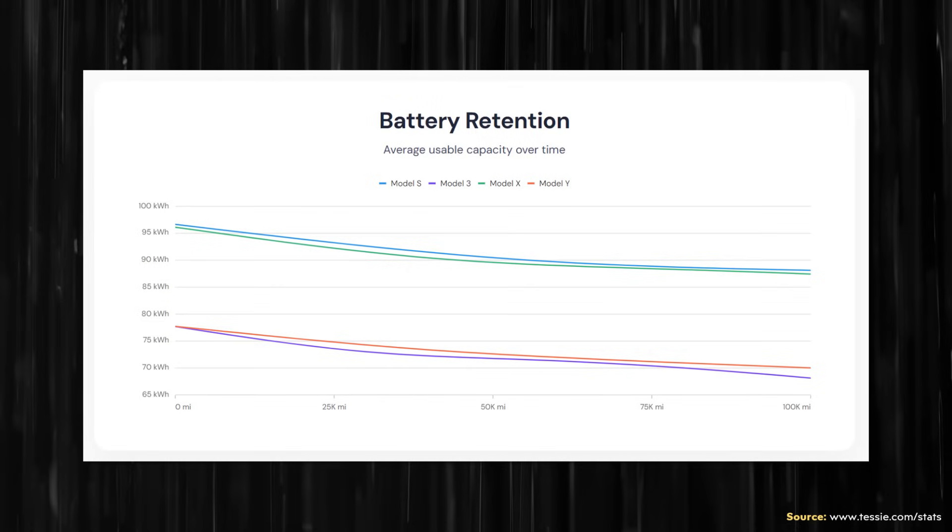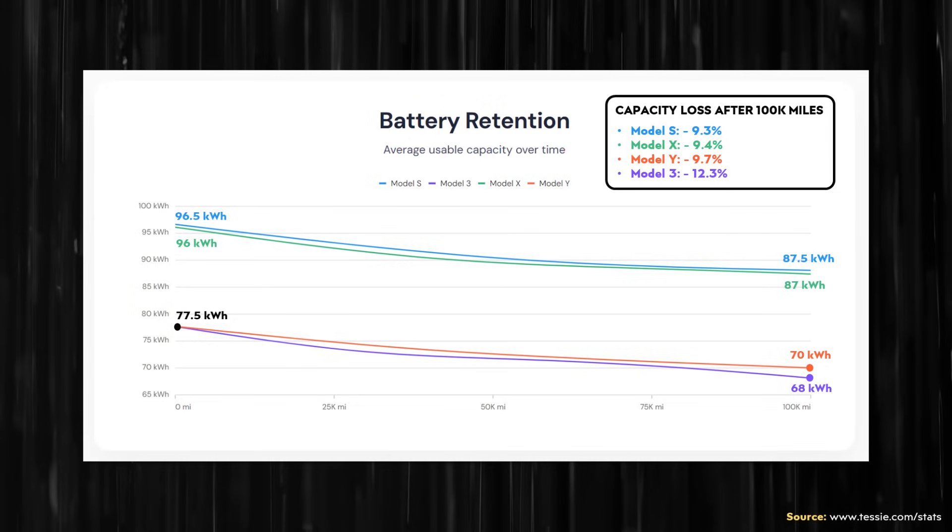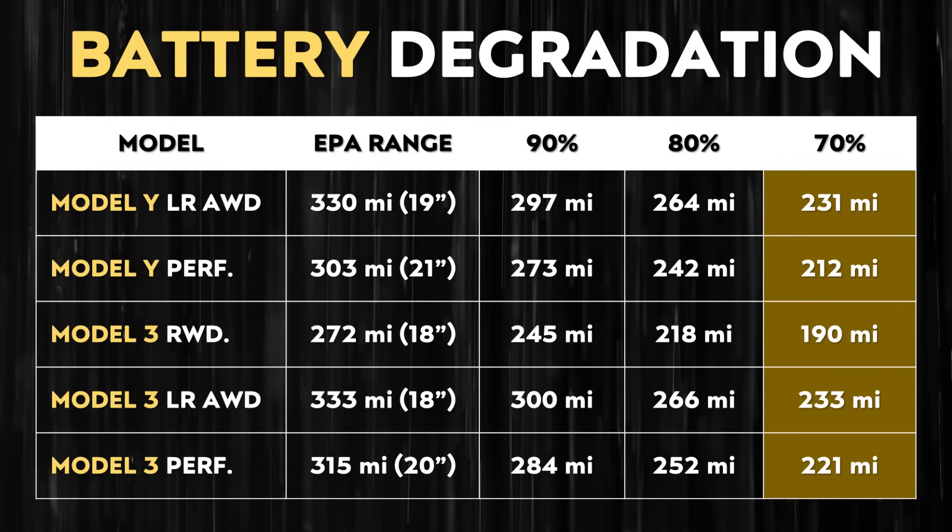I specifically want to focus in on battery retention for Tesla's vehicles. This particular data shows the battery retention averages for over 84 million drives after 100,000 miles. On average, the Model Y will lose around 9.7% of its usable battery capacity, the Model 3 around 12.3%, the Model X around 9.4%, and the Model S around 9.3%. To illustrate what this means in terms of range: a Model Y starting with 330 miles of EPA-rated range would drop a little bit below 300 miles after 100,000 miles — still plenty of range to keep these vehicles completely practical.